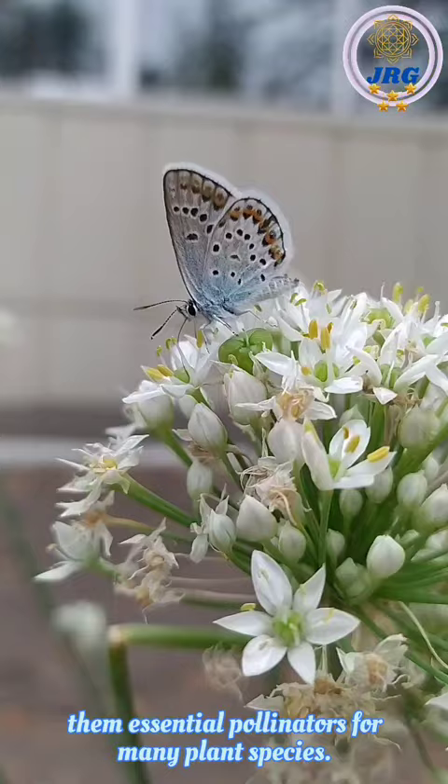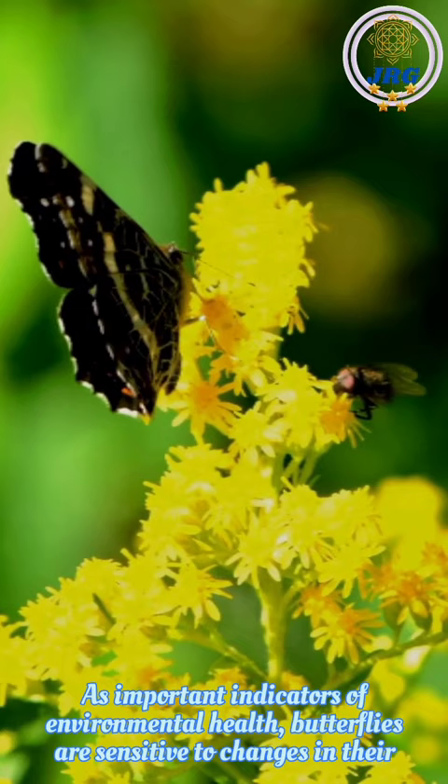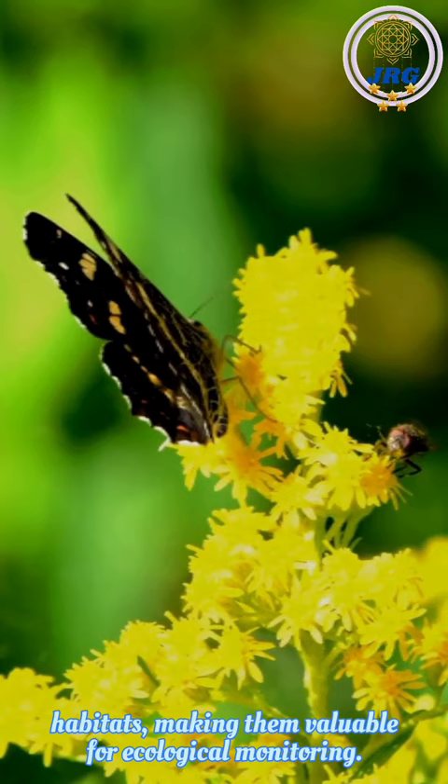Their delicate wings, covered in tiny scales, enable them to navigate and glide through the air effortlessly. As important indicators of environmental health, butterflies are sensitive to changes in their habitats, making them valuable for ecological monitoring.